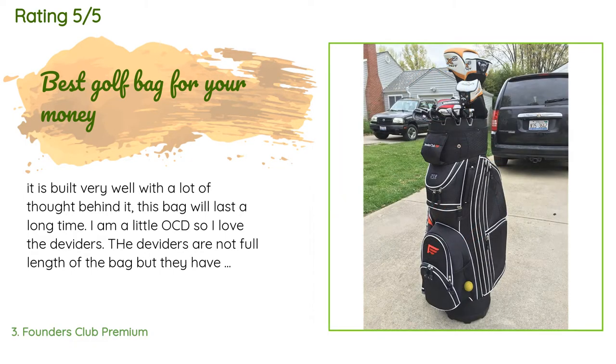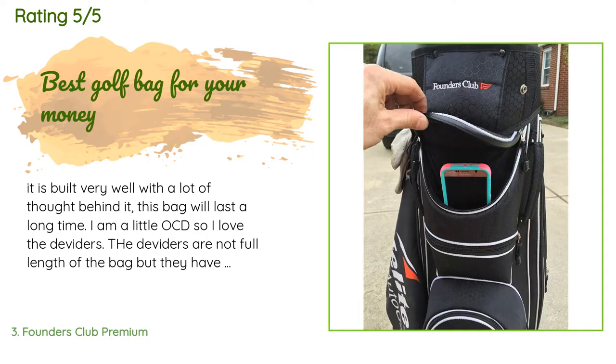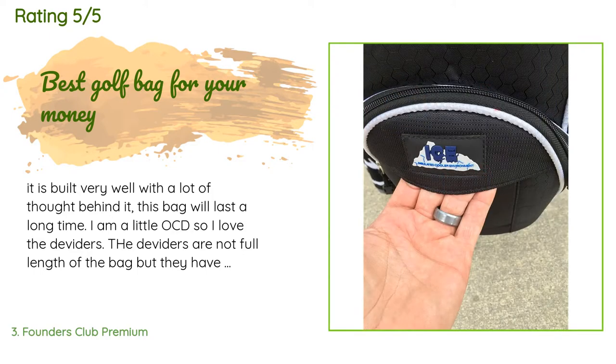A customer said: it is built very well with a lot of thought behind it. This bag will last a long time. I am a little OCD so I love the dividers. The dividers are not full length of the bag, but they have fabric dividers that run full length like most bags have. The valuables pocket is a little small but can fit a bigger phone without any problem and would be able to put a set of keys in there.